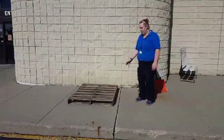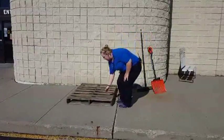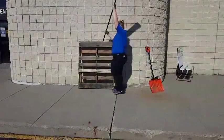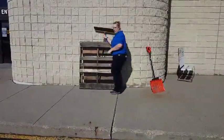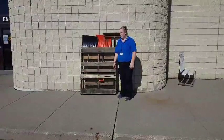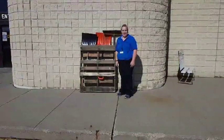So you take a pallet — we have plenty of them here at the store. Mount it, and then place your items. There you go, easy way to clean up your garage and declutter it. Thanks again guys.